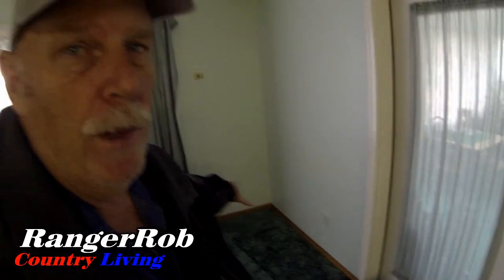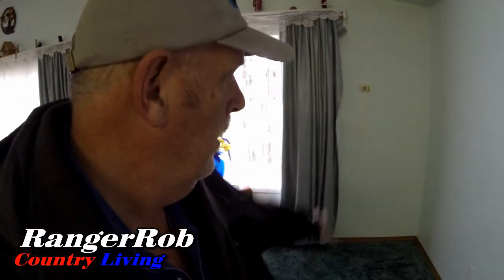Hi guys, Ranger Rob here. I know it's kind of dark in here, but it's kind of a busy week coming up. In the corner here we used to have that hutch, and we had to move it because this is the week the new pellet stove goes in - right in here. We're going to have it piped out the side, not through the roof.